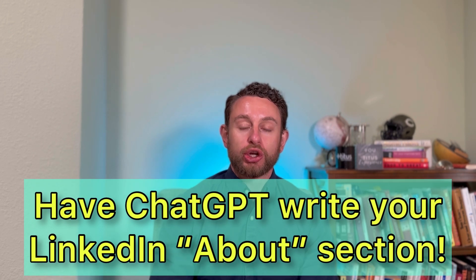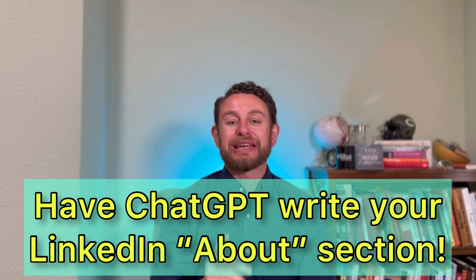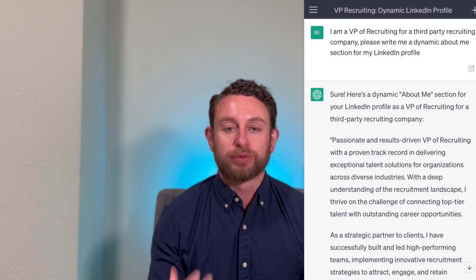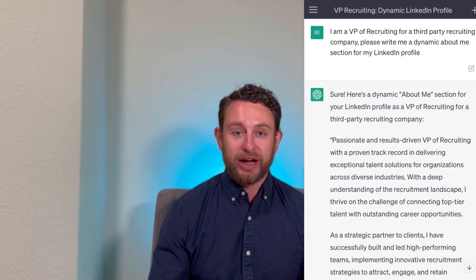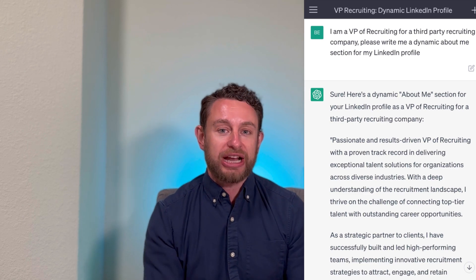The first way — as a recruiter — I think you could properly leverage ChatGPT to increase your likelihood of landing a job is have ChatGPT write your 'About Me' section on your LinkedIn profile. Let's walk through exactly what I did to have it do it for me. I said, ChatGPT, I am a VP of recruiting, write my About Me section for my profile. And right here, you can see it doing it. It wrote that for me. This is what ChatGPT did.